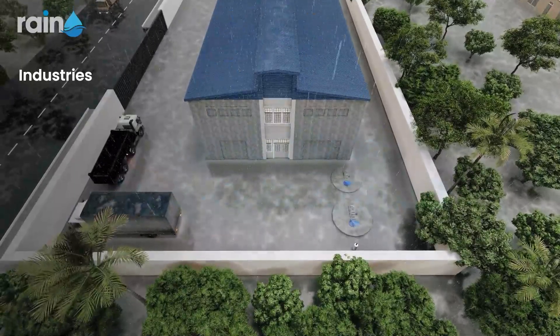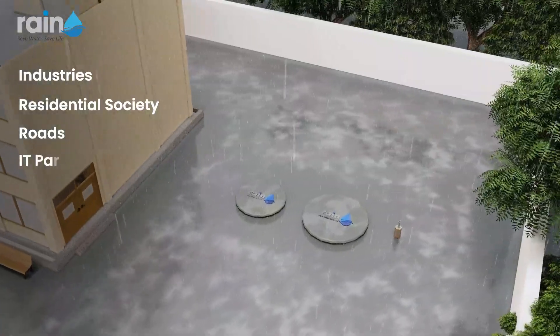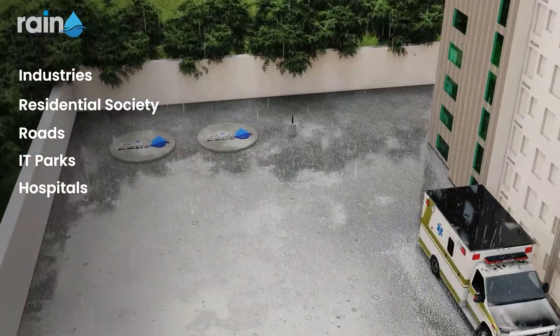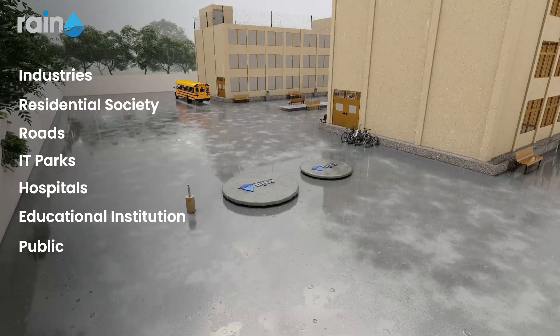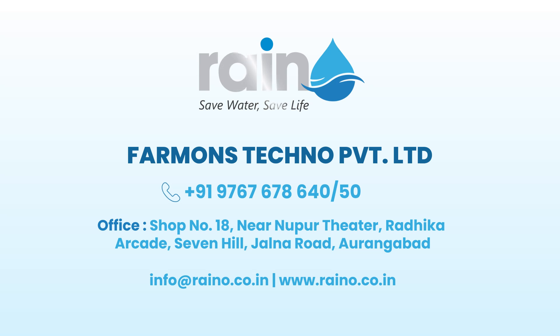It can be applied in various areas such as industries, residential societies, roads, IT parks, hospitals, educational institutions, and public spaces.